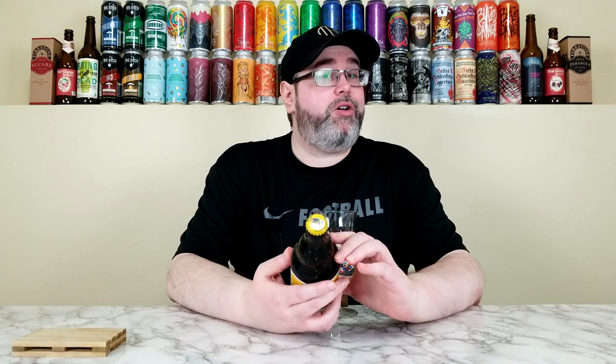It comes in at 8% alcohol by volume and 20 IBUs. At the time of review I don't know exactly how old this bottle is, but it does have a best before date of November 2023. We're about 10 months away from that, so we should be fine — in a style like this it could even age, so no worries with freshness.